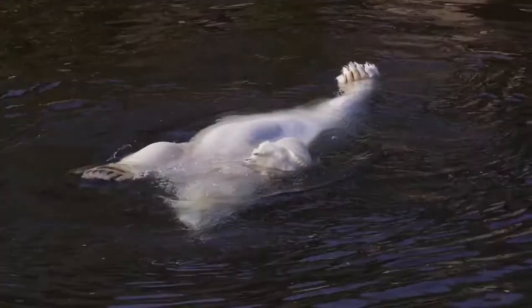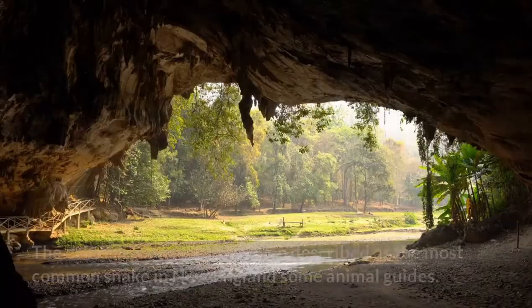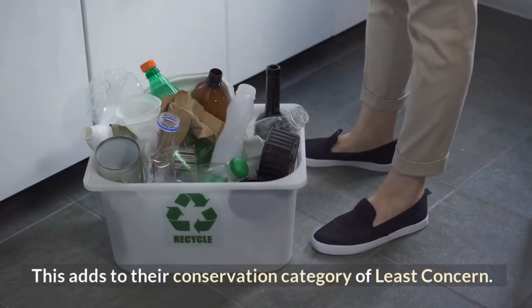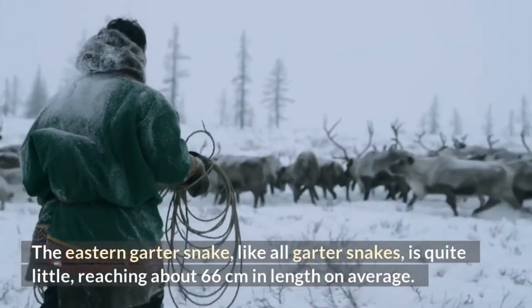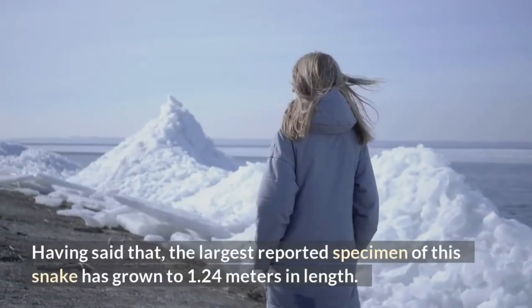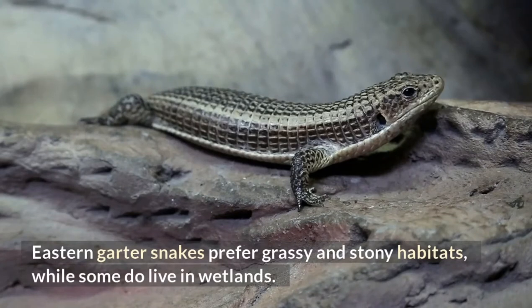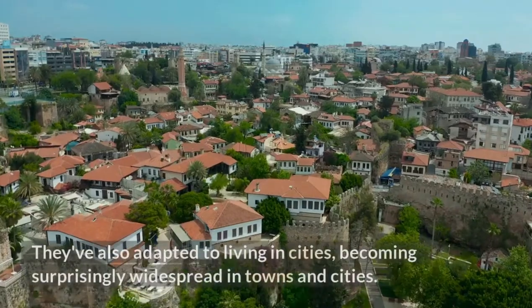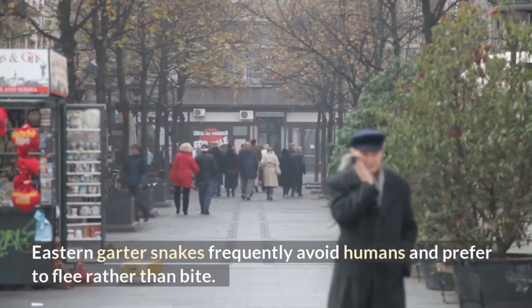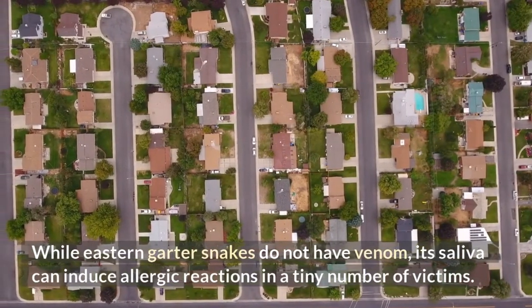Eastern Garter Snake. This non-venomous snake endemic to North America can be found from Ontario and Quebec in the north to the Gulf of Mexico in the south. The eastern garter snake is described as the most common snake in New England in some animal guides, adding to their conservation category of least concern. Like all garter snakes, it is quite little, reaching about 66 centimeters in length on average, though the largest reported specimen has grown to 1.24 meters. Eastern garter snakes prefer grassy and stony habitats, while some do live in wetlands. They've also adapted to living in cities, becoming surprisingly widespread in towns. Eastern garter snakes frequently avoid humans and prefer to flee rather than bite. While they do not have venom, their saliva can induce allergic reactions in a tiny number of victims.